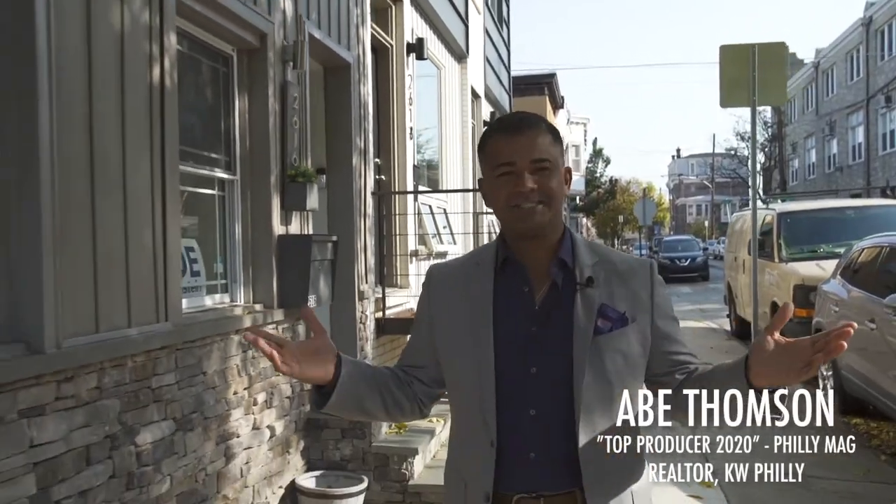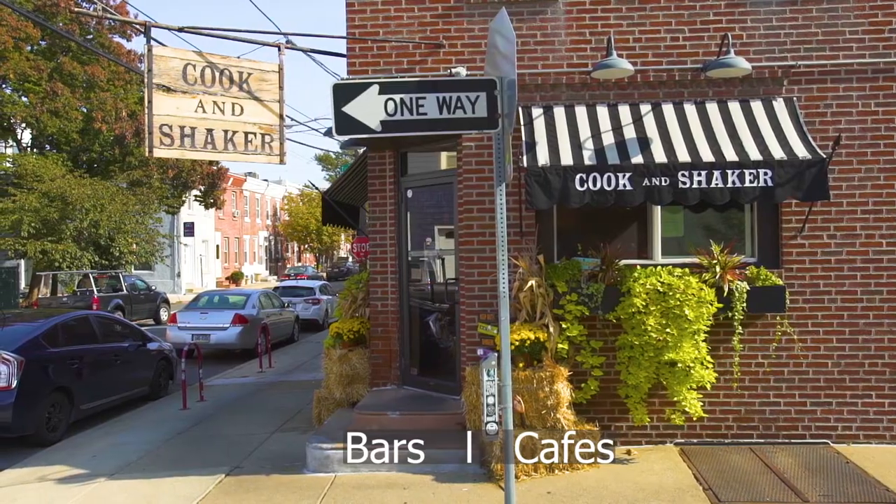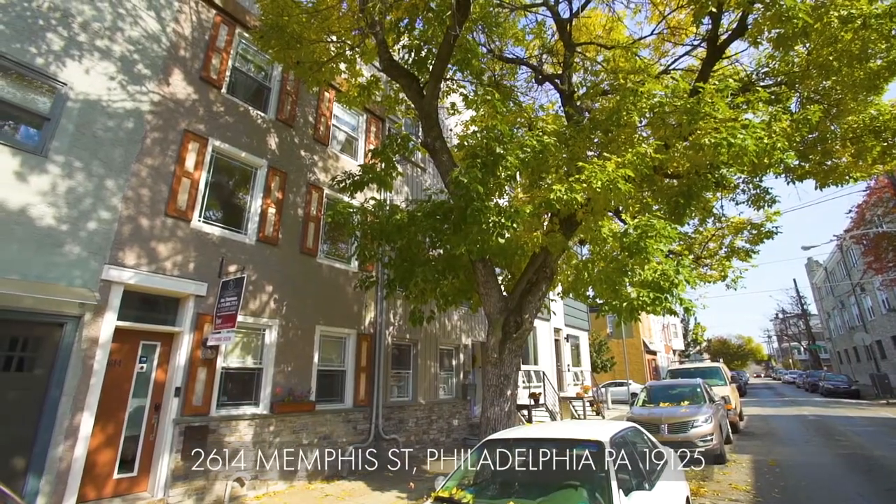Are you looking for a home that stands out from the competition with close proximity to Fishtown, restaurants, bars, cafes, and Highway 95? Welcome to 2614 Memphis Street.